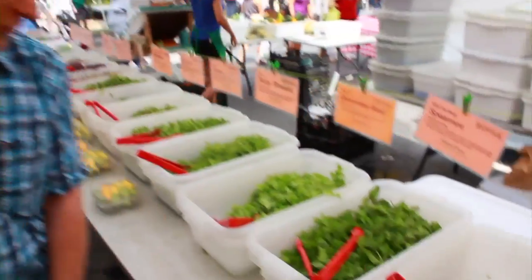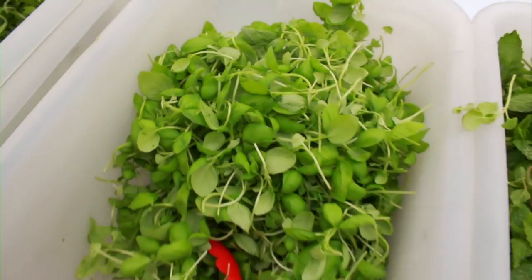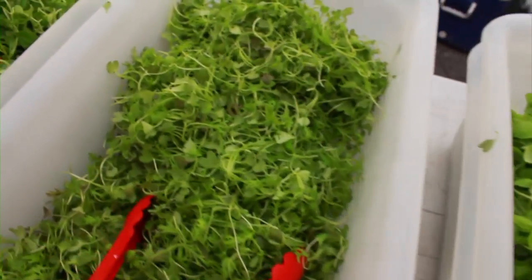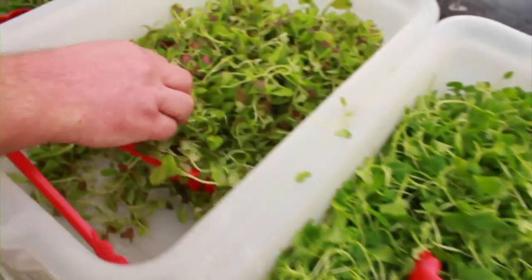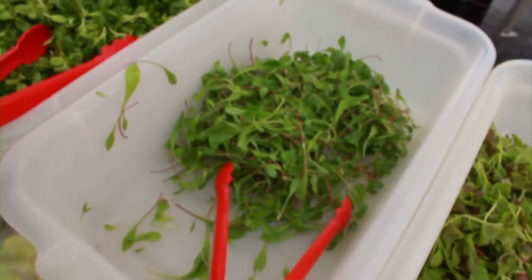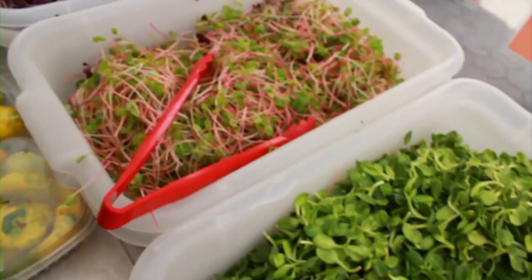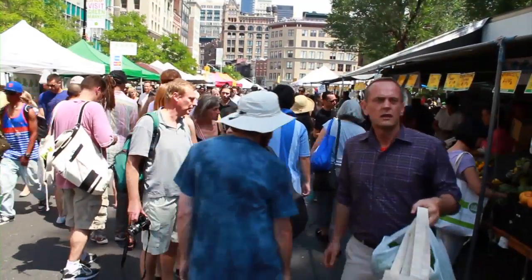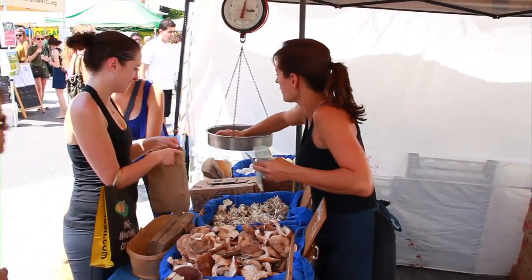Here we have some beautiful greens that were cut this morning. We have some Genovese basil, ruby steaks, tat soy — one of my favorites — mustard greens, red mustard greens, red-tipped dandelion, sunflower greens, and here's something very unusual: buckwheat greens. From big cities to small towns, farmers markets are popping up all over. There are great resources online that can help you find one in your area.